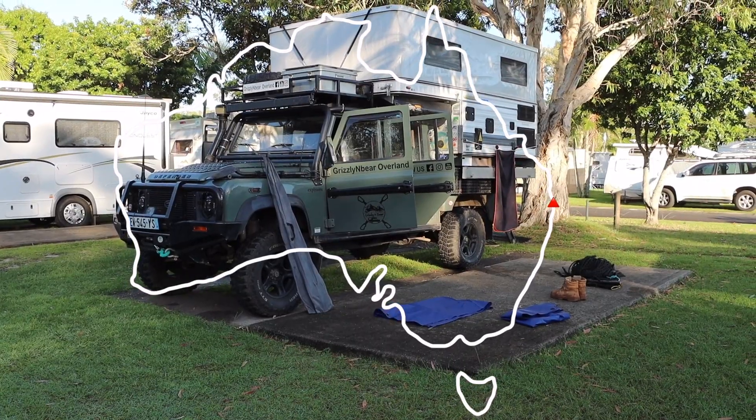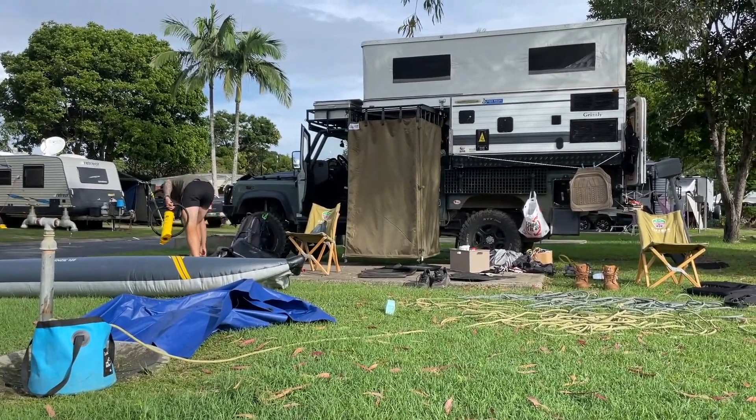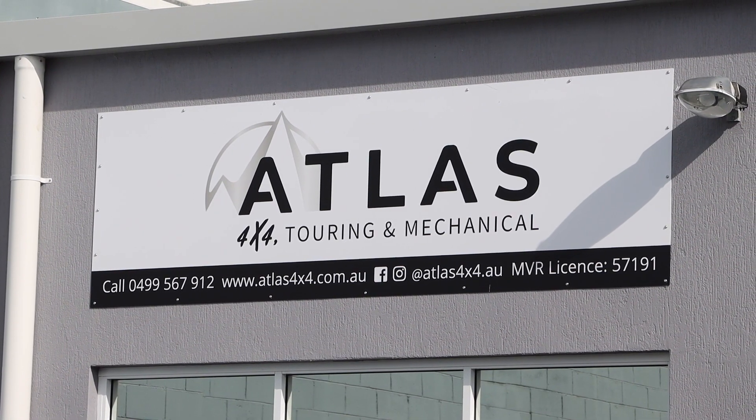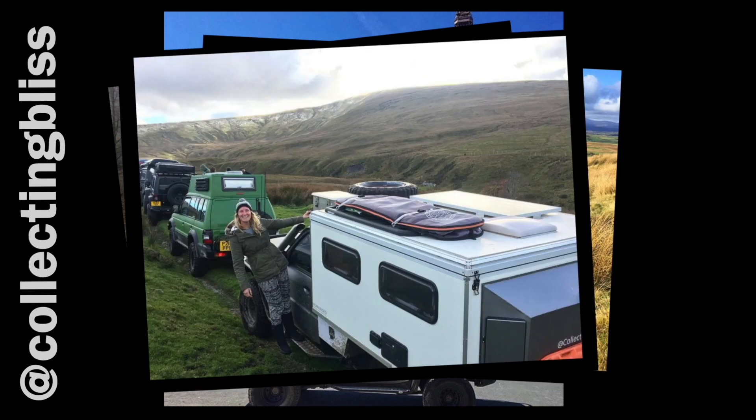We spent three nights at the camp site cleaning, working, decluttering — it feels really good. Now we are on our way to Atlas 4x4. Kyle and Lou, this is their business. We were in touch with them four years ago when we were in Europe and we sort of crossed paths, we tried to catch up but it never happened. Kyle is kindly letting us use his workshop because we are going to service the car and work on the drawer again.